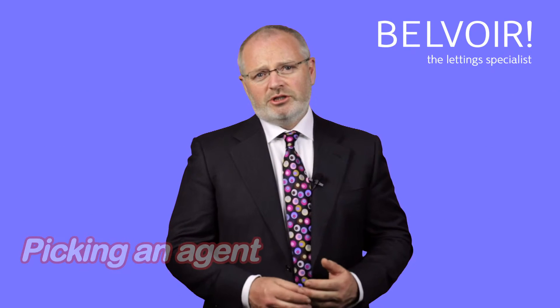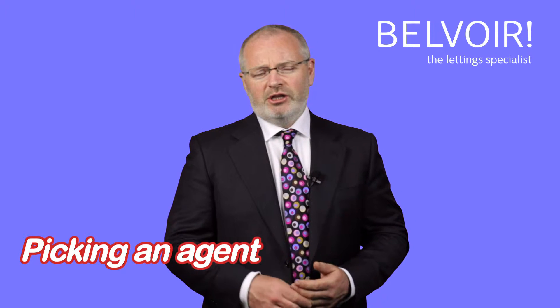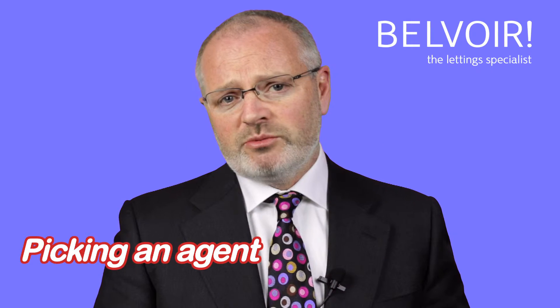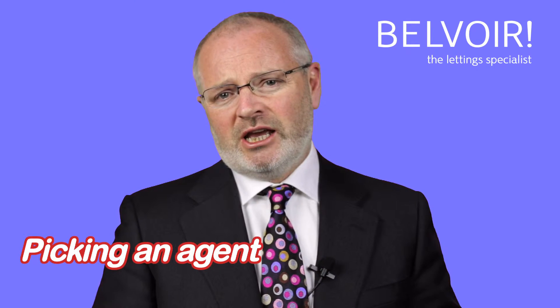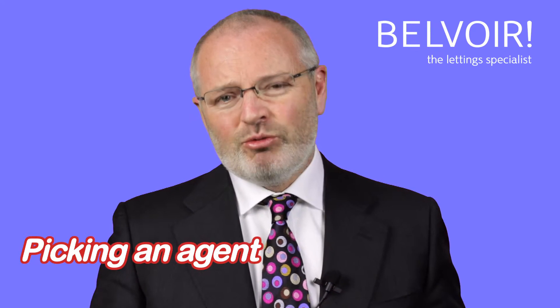When you look to pick an agent, there are a number of key things you really need to make sure. You need to ensure that the agent is a safe agent — make sure they're registered with the property ombudsman or they ascribe to a redress system, they have client money protection, individual client accounts, and professional indemnity cover. In reality, they should be a well-established business.